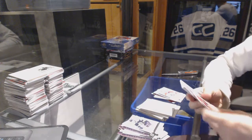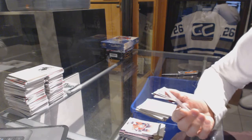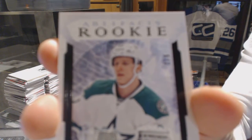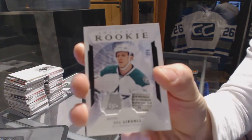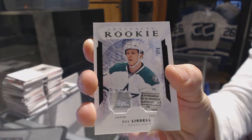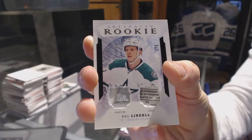And we've got a rookie patch and tag black, number 2 of 5 for the Dallas Stars, Essa Lindell. 2 of 5 for the Stars, Essa Lindell. Oh, that is sick.